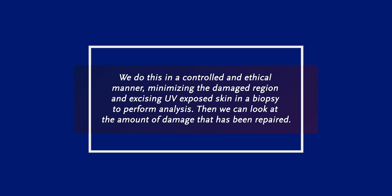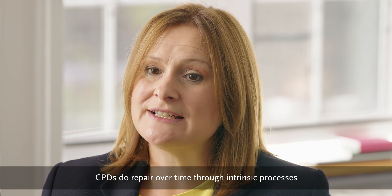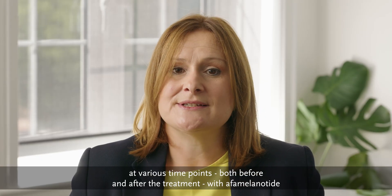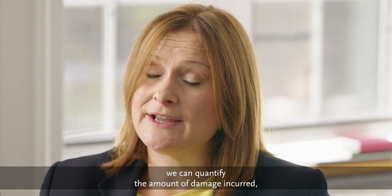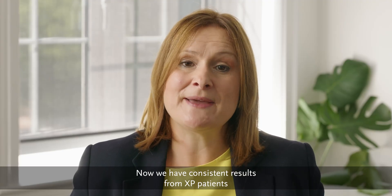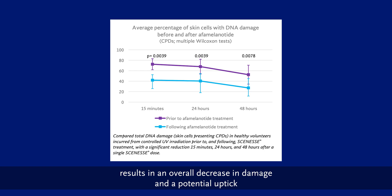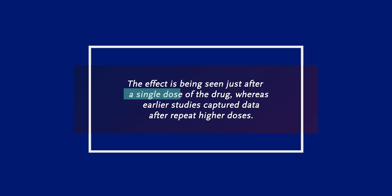Then we can look at the amount of damage that has been repaired. Our primary focus are photo products — CPDs. They distort the DNA helix. CPDs do repair over time through intrinsic processes such as NER, nucleotide excision repair. We've seen this very clearly in CUV151 by radiating the skin and then taking biopsies at various time points, both before and after the treatment with alpha melanotide. We can quantify the amount of damage incurred, then the rate of repair and the overall impact of the treatment. We now have consistent results from XP patients and healthy volunteers showing a reduction of CPDs. The data indicate that alpha melanotide treatment results in an overall decrease in damage and a potential uptick in repair mechanisms shortly after the damage is incurred.